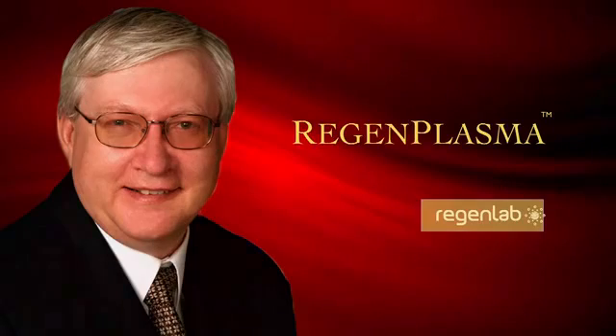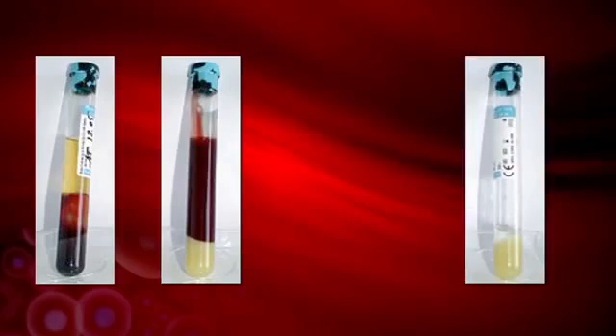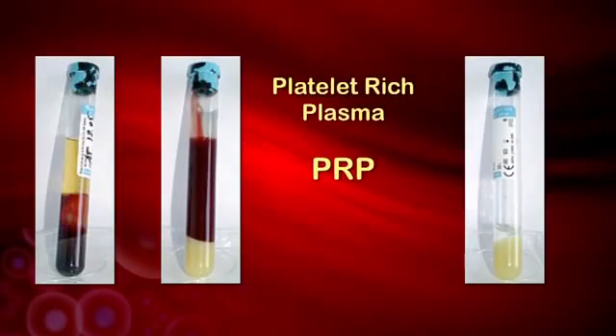Let me explain how it works. Blood is made of white blood cells, red blood cells, and platelets, which contain growth factors. And all this is pumped around the body within the plasma. Using a patented technique, clinicians can take a patient's blood and concentrate the proportion of platelets in the plasma to four times the normal level. The result is a gel called platelet-rich plasma, or PRP for short.